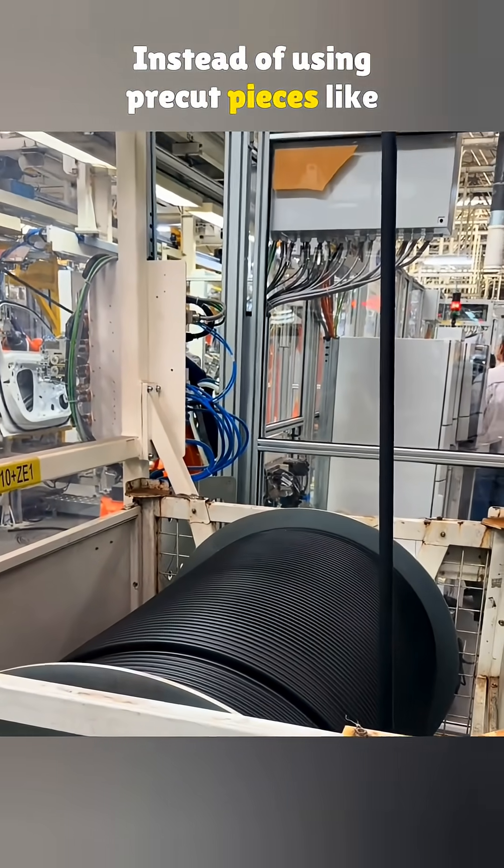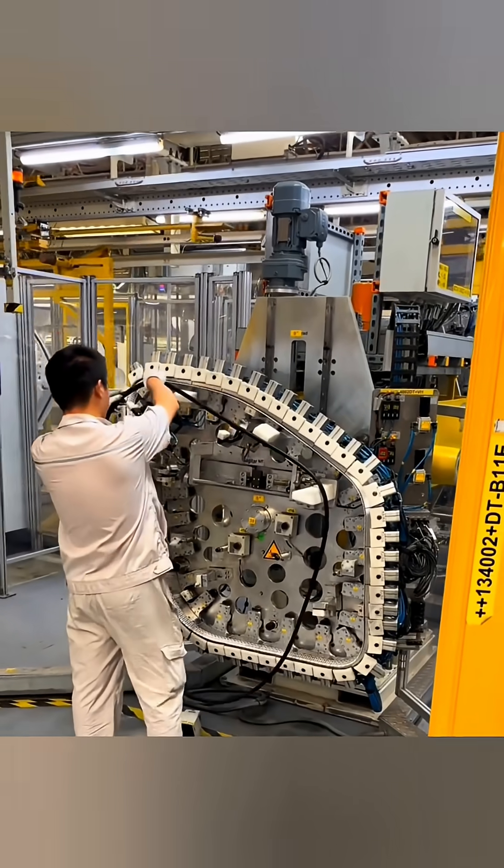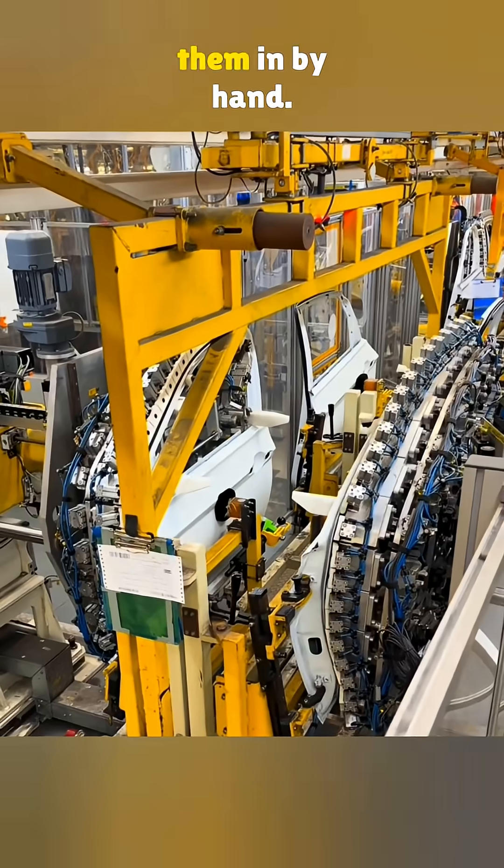Instead of using pre-cut pieces like before, the seal now comes in one long roll. Back then, they had to buy finished seals from suppliers and load them in by hand.